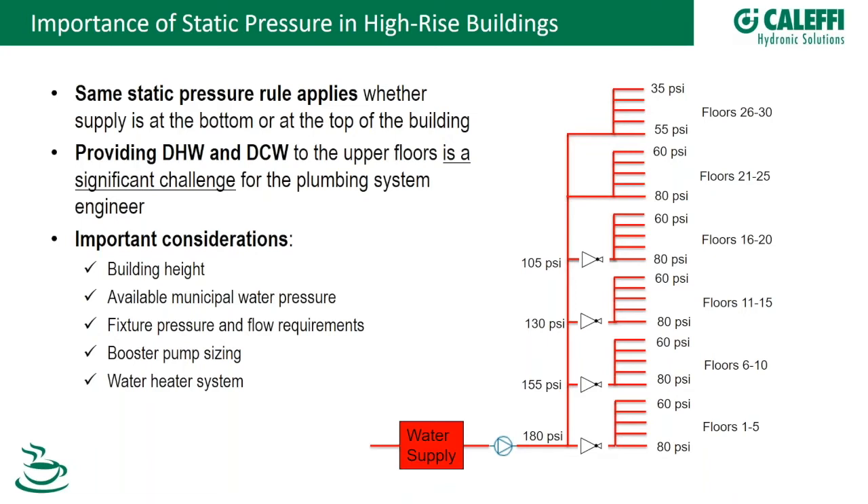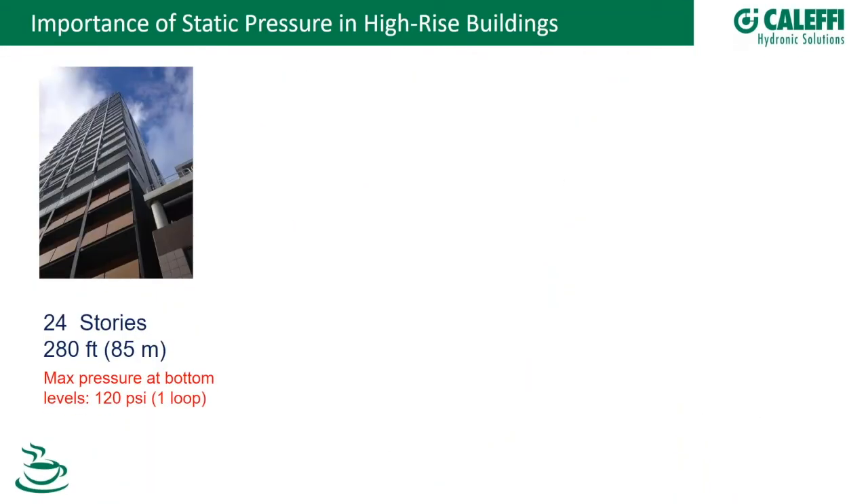At this point I'll turn it over to Claudio. Thanks, Kevin. I'd like to start with some real examples to give a general overview of what we'll cover. The typical first example is a 20-story building.